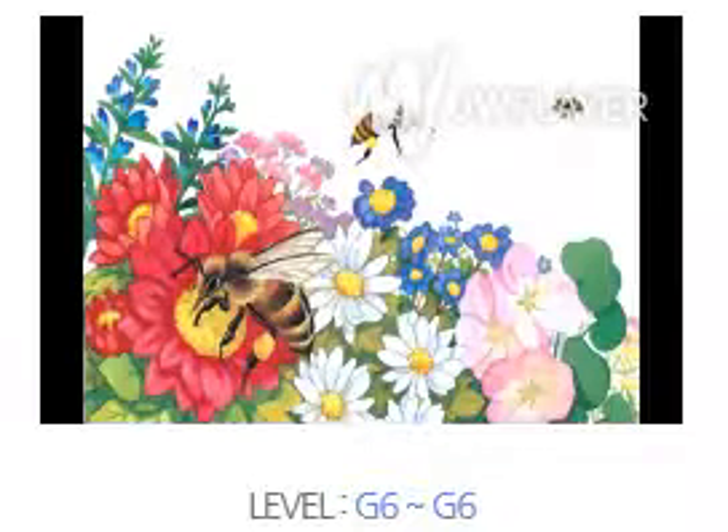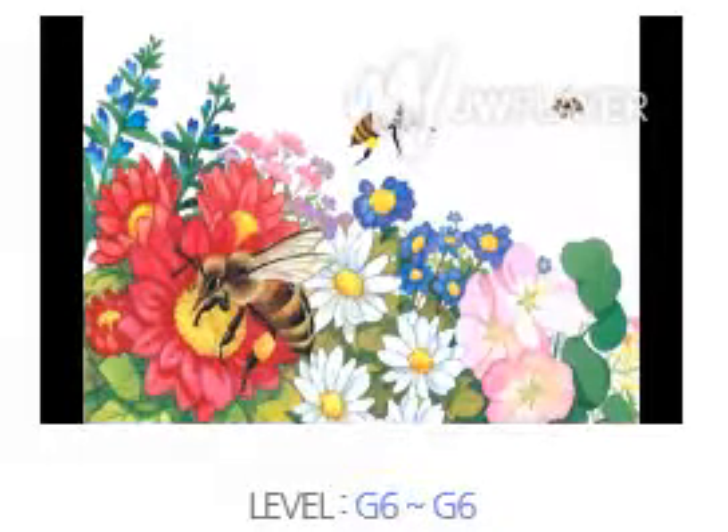The queen bee is the biggest. Only one queen bee lives in a hive. Her job is to lay eggs so new honeybees can be born. She lays about 2,000 eggs a day during the spring.